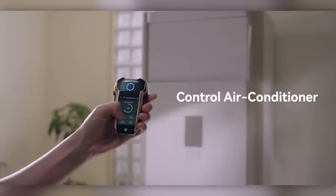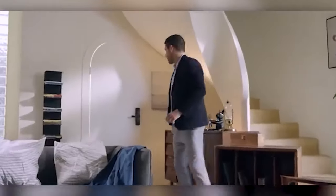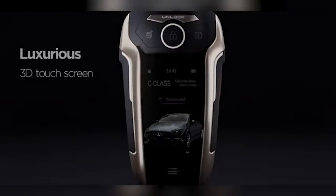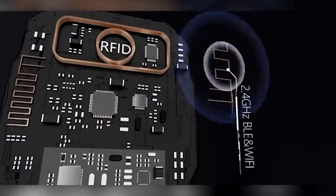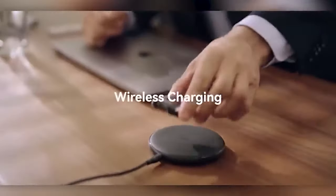Moreover, it possesses the ability to duplicate key cards like NFC, RFID, and HID, commonly employed by numerous companies and enterprises. Utilizing this key fob is remarkably simple — by directing it towards a TV, for instance, it will automatically identify, replicate, and store the required settings for remote control operation. This device boasts ample memory to store hundreds of remote controls and incorporates the US government AES encryption standard to bolster security. Weighing a mere 80 grams and offering a week's worth of charge for active usage, it provides unparalleled convenience on the go.